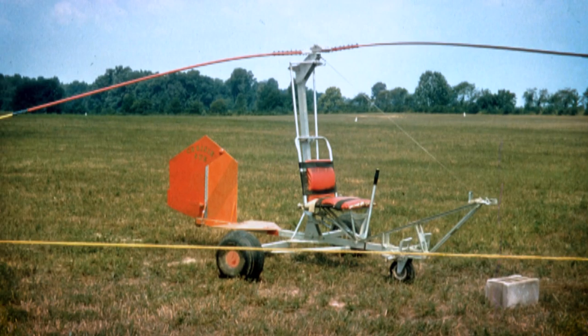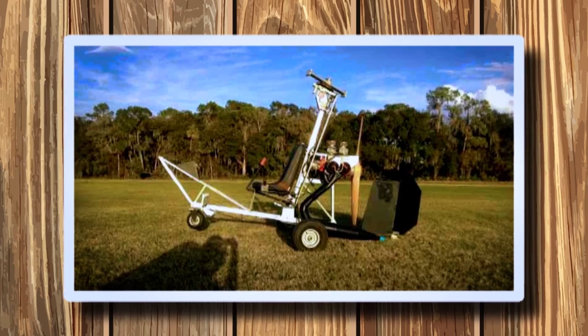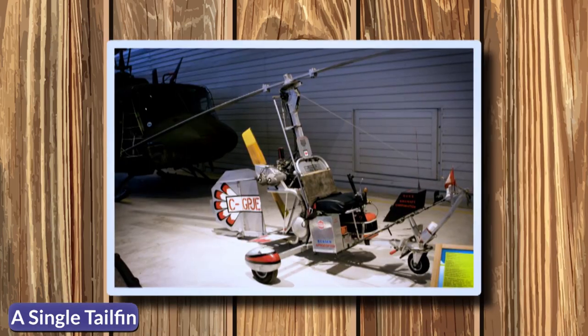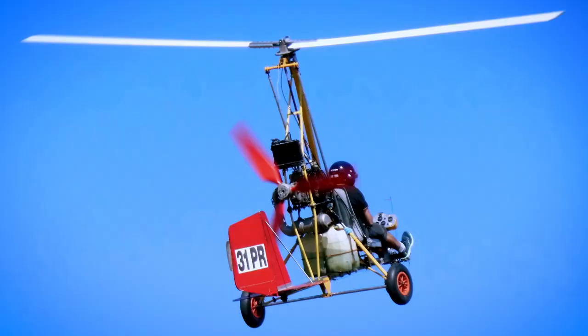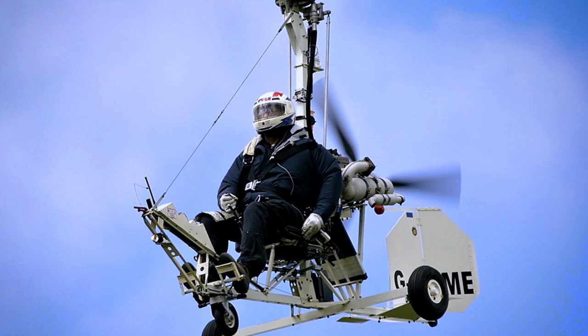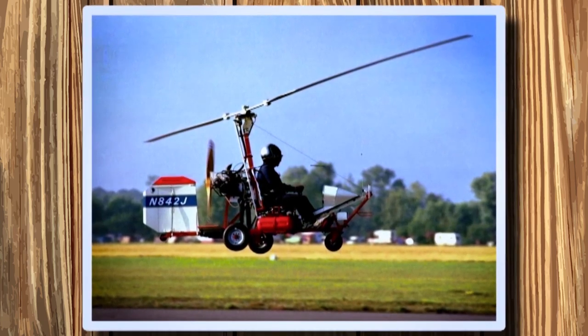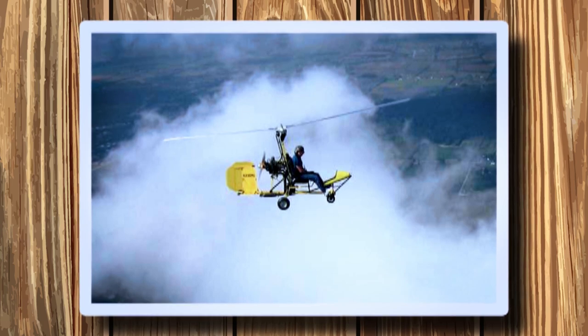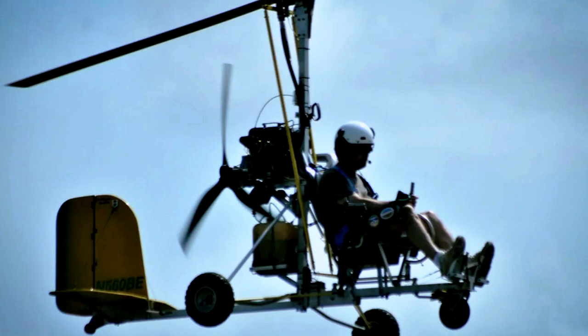Number six: Benson B8 Gyrocopter. Designed back in the 1950s by Igor Benson, it is extremely minimalist — not much more than a pilot seat, a single tail fin, a rotor, and the power plant. Igor Benson designed the gyro glider as a means to introduce aviation enthusiasts to the thrills of flight with minimal cost. It features a 72-horsepower McCulloch engine originally used in military target drones. The McCulloch engine propels the aircraft forward and the relative air spins the rotor plate, allowing the gyrocopter to fly incredibly slowly and descend vertically.